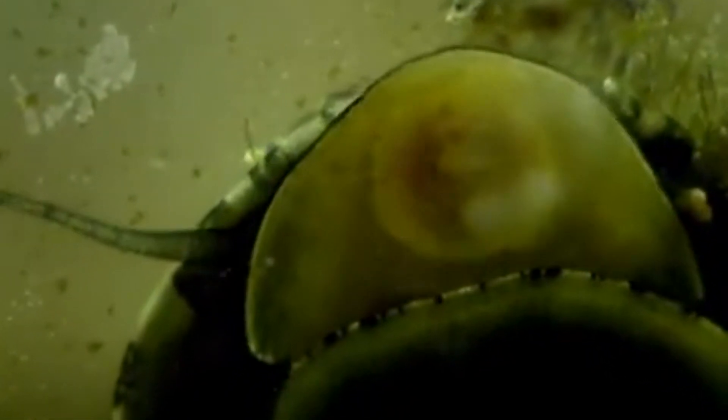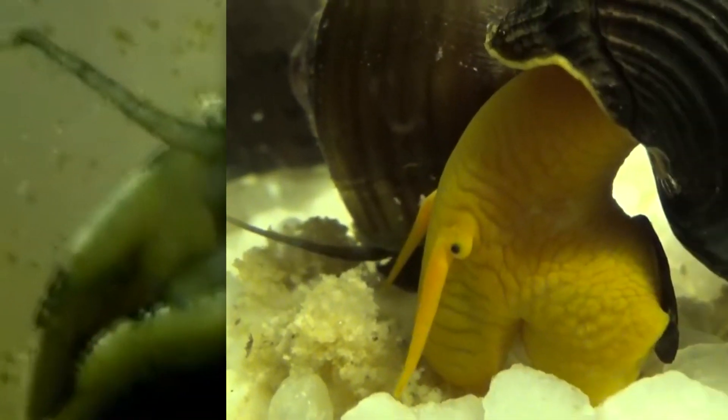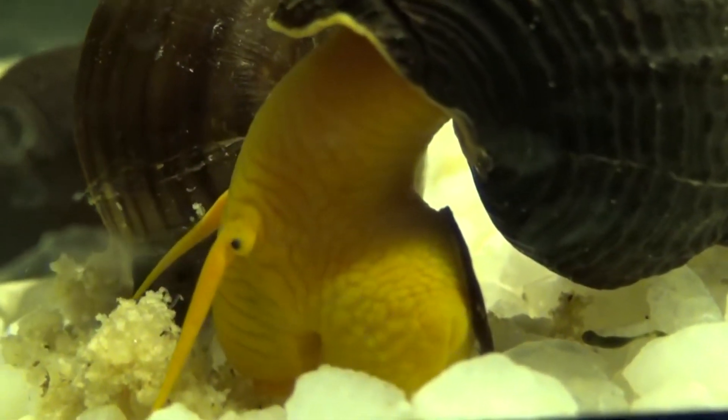In rabbit snails, the radula can be hooked, rounded, squared, pointed, spoon-shaped, and more. Depending on the species, these snails eat anything from plant to animal matter.